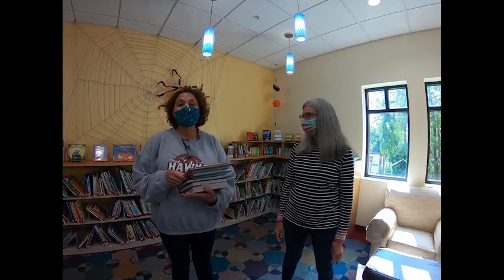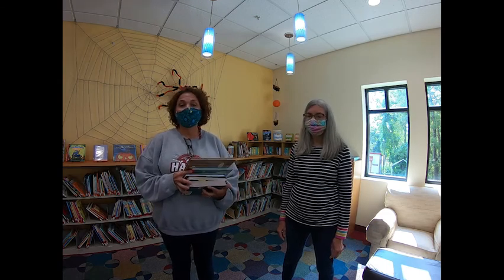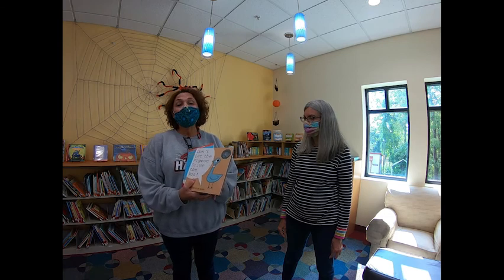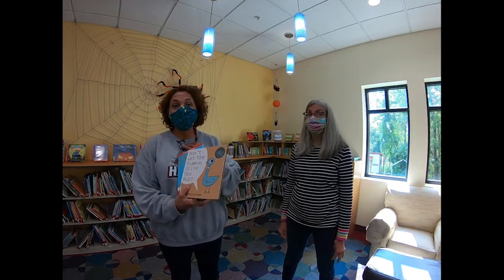Hi guys, this is Miss Congleton, and I'm here at a very wonderful place right down the road from Shannon Johnson, and it's the Madison County Public Library here in Berea. And we have tons of things here that I know that you guys, my readers at school, love.